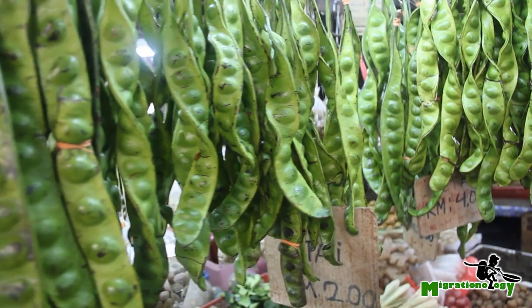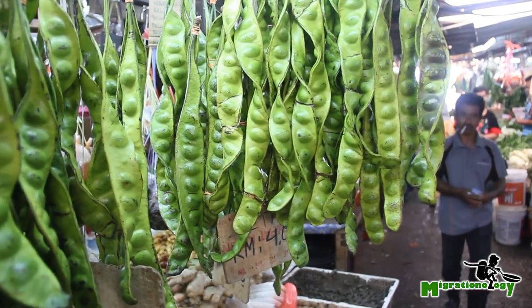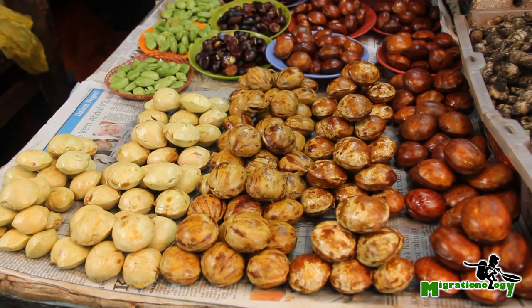Petai, or stink beans as they're commonly known, is one of my absolute favorite foods on the planet, and at Chowkit they hang from the rafters everywhere.